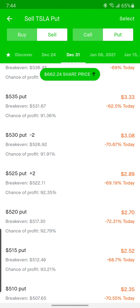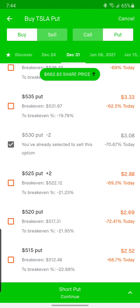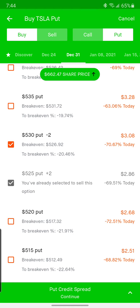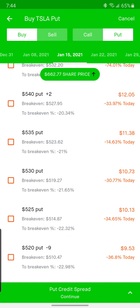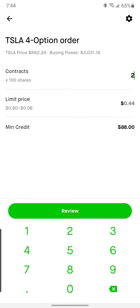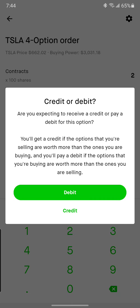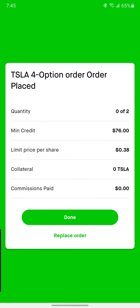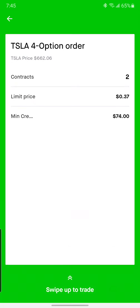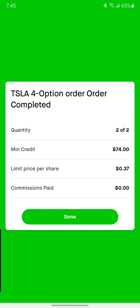$5.30/$5.25. This is the fat finger I do sometimes — I just go too quickly and don't pay attention. But we'll sell the $5.25, buy back the $5.30, January 15th — see if we can do the same strike price, should collect around the same amount. That was two of those. Can we get $0.38 for a quick fill? Try $0.37. Alright, and there is another $74.